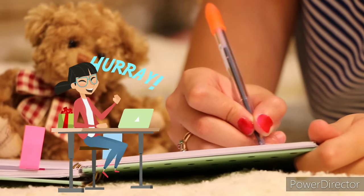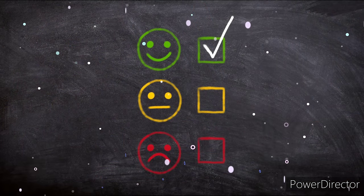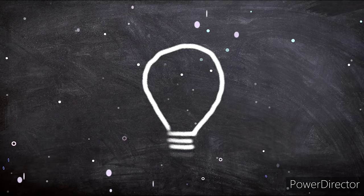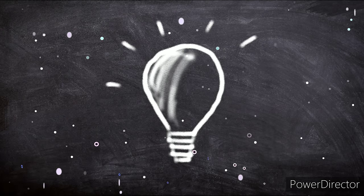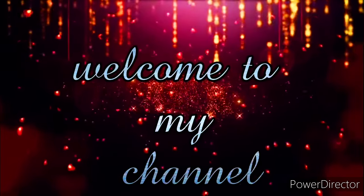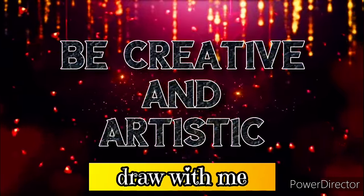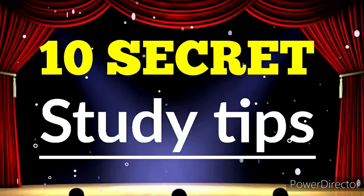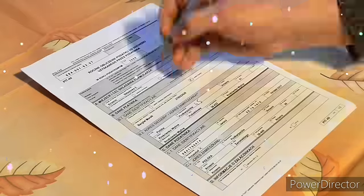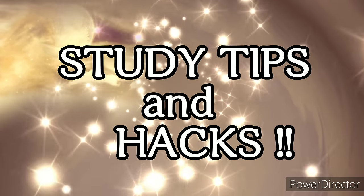Studying may seem daunting but it's an important skill to learn for school and for life. Learning how to study more effectively can help you improve your grades and retain knowledge. There are recipes for success that winners use and you can too. Hello everyone, welcome back to my channel. Today I'm going to be sharing with you 10 secret and very effective study tips to perform best in your academics and score the highest marks in your exams.